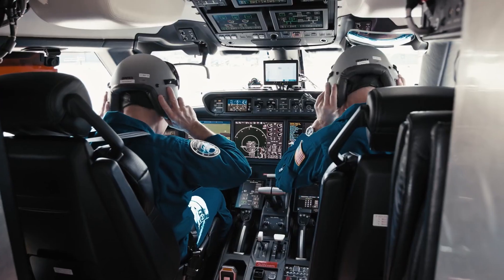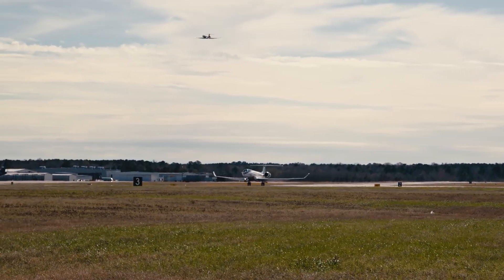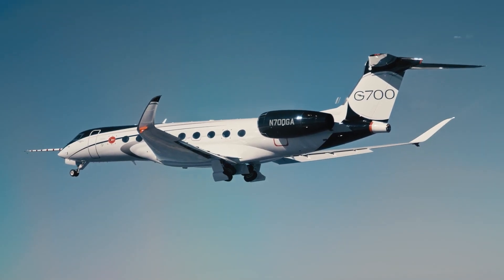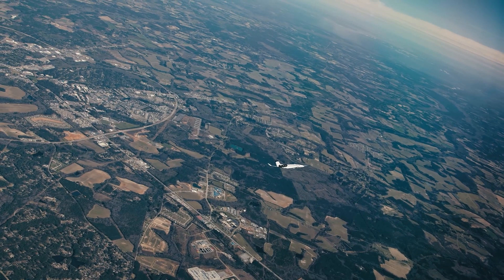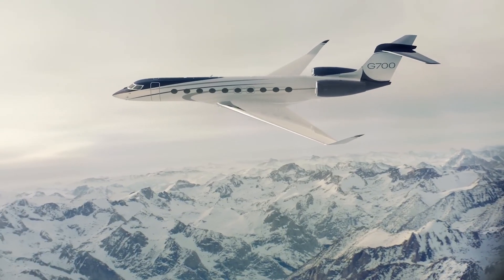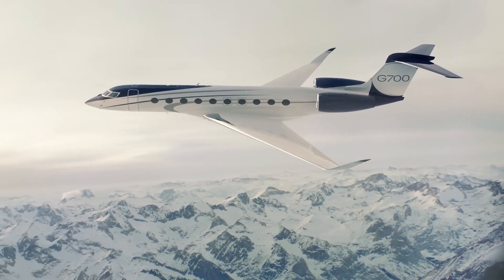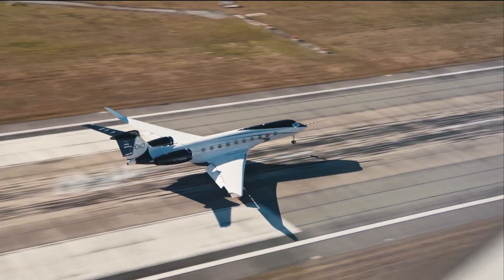The cockpit of the Gulfstream G700 is equipped with the Gulfstream Symmetry Flight Deck, offering pilots comfortable operation, reduced workload, and shorter aircraft start-up time. The Symmetry Flight Deck features intuitive touchscreen avionics paired with a phase-of-flight intelligence system. Operators can also use the Gulfstream Enhanced Flight Vision System with dual head-up displays for landing, along with the Gulfstream Predictive Landing Performance System.